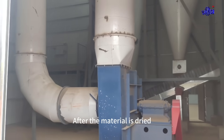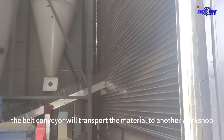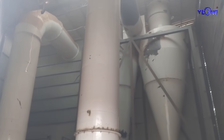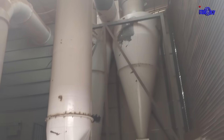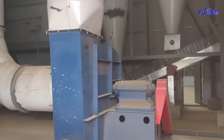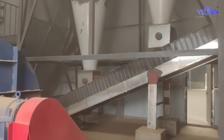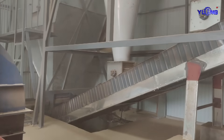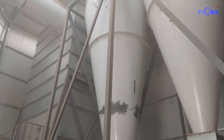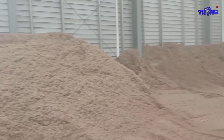After the material is dried, the belt conveyor will transport the material to another workshop. The dried materials will be stored in this independent workshop.